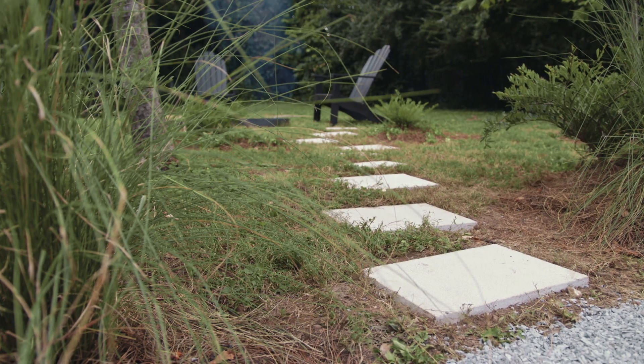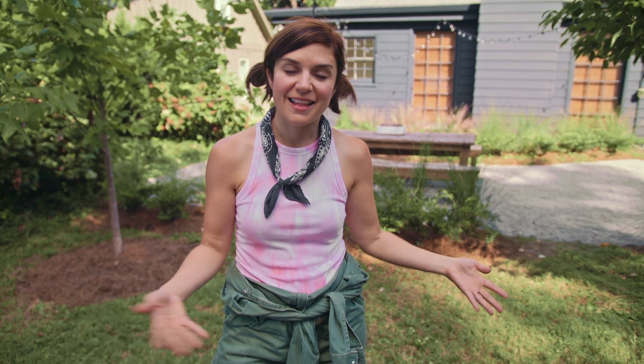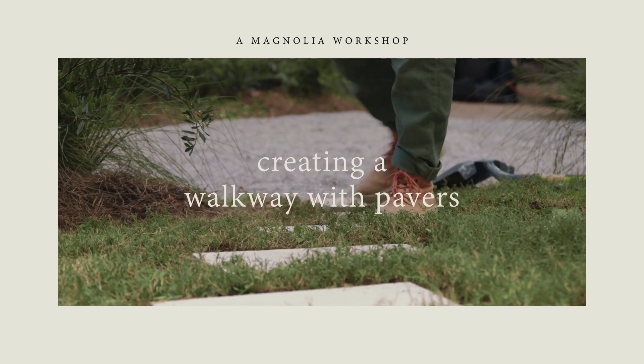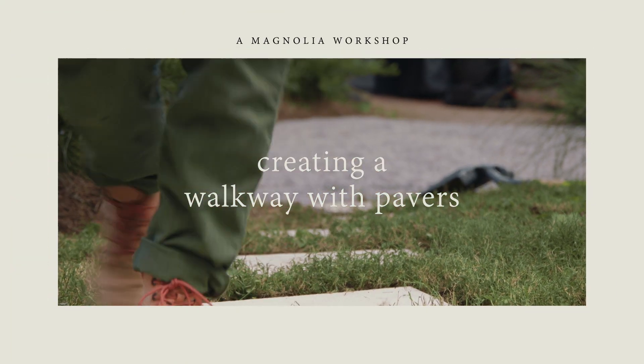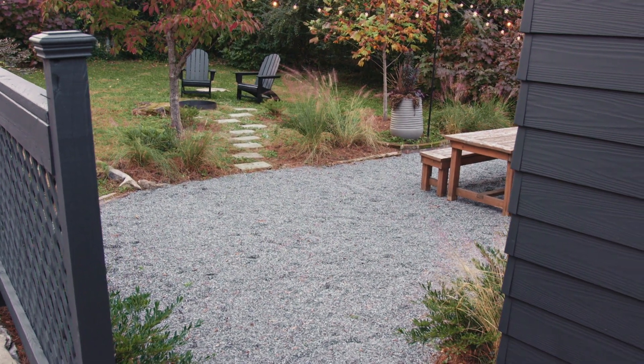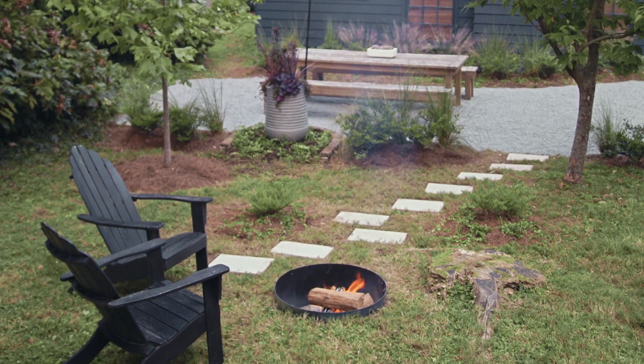Walkways are arguably one of the most used parts of your yard and the most forgotten because they're just always underfoot. In this chapter we're going to show you how to install your own pathway, but also how to make it special. What I love about a good walkway is that it's leading me to something — I am going from point A to point B and I've got something intentional taking me there.